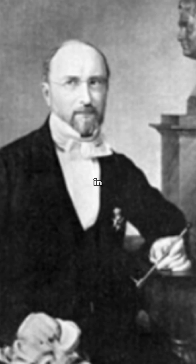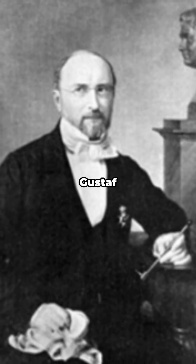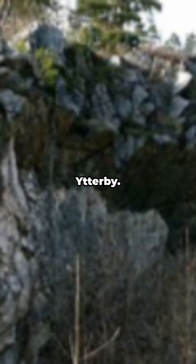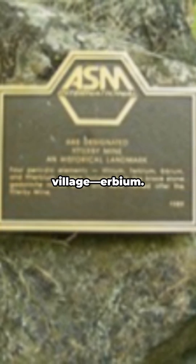Quick history dive. Back in 1843, a Swedish chemist named Carl Gustav Mosander was poking around minerals from a tiny village called Ytterby. He realized one single substance was actually a whole squad of hidden elements. From that chaos, he identified a new one and named it after the village: Erbium.